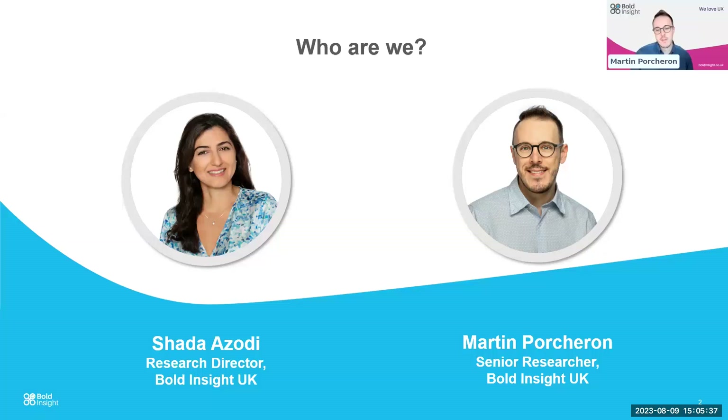Thanks, Shada. I'm Martin Portion, a senior researcher at Bold Insight UK. I've been a researcher in user experience and human-computer interaction for about 10 years, covering a variety of domains — often looking at designing for things like chatbots and healthcare technology products, and also the overlap between the two.